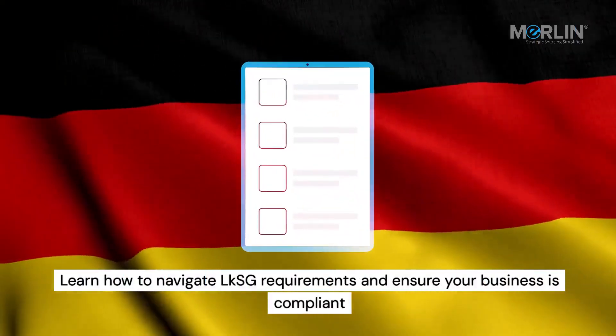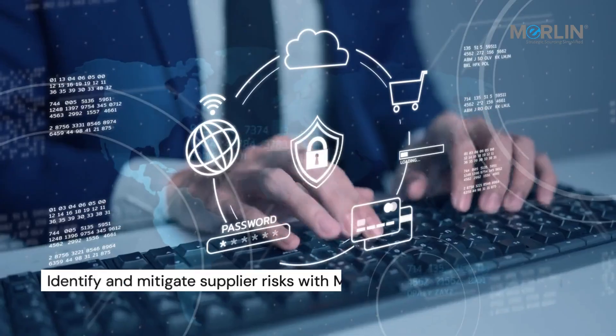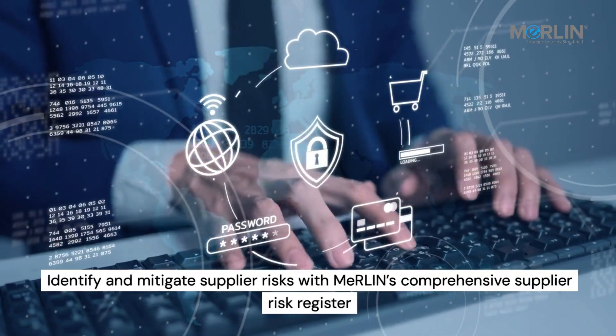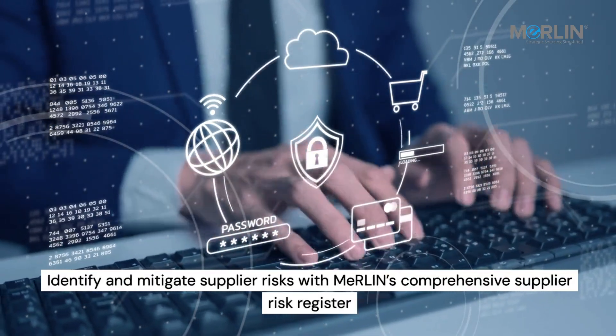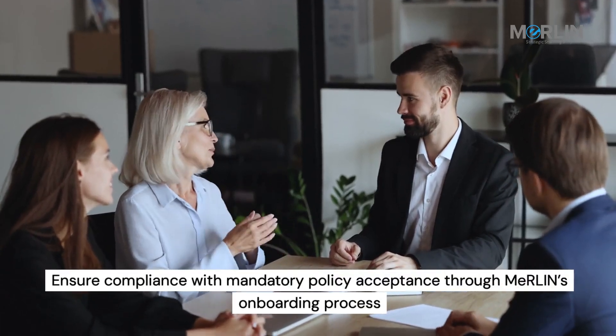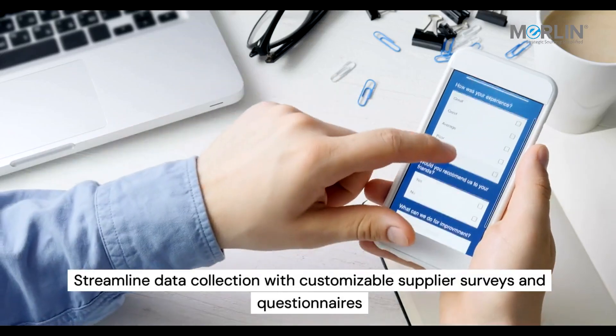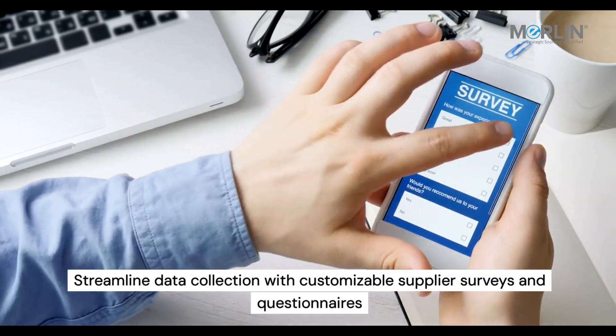Learn how to navigate LKSG requirements and ensure your business is compliant. Identify and mitigate supplier risks with Merlin's Comprehensive Supplier Risk Register. Ensure compliance with mandatory policy acceptance through Merlin's onboarding process. Streamline data collection with customizable supplier surveys and questionnaires.